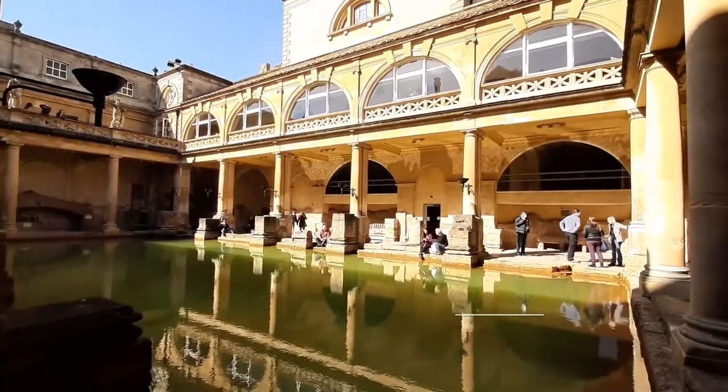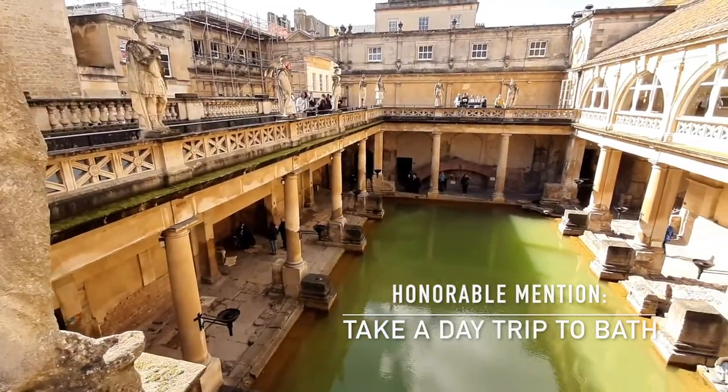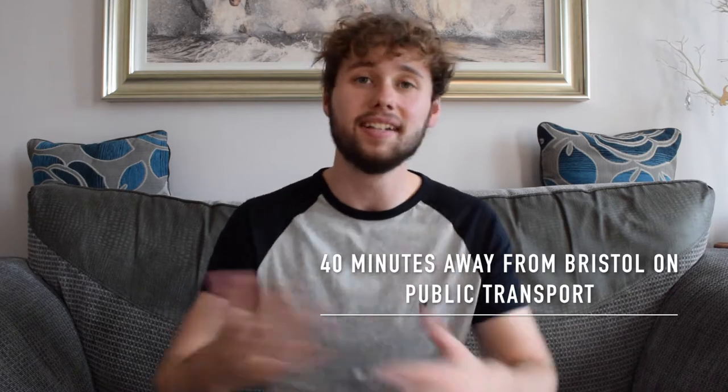Bristol is also very close to the city of Bath, which is home to one of my favourite things in the UK — the Roman Baths, which have actually been named one of the best preserved Roman ruins in the entire world. It's not very far away at all, so if you've got more than one day I'd definitely recommend a day trip to Bath. But without further ado, back to Bristol and let's begin the list.